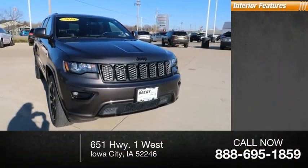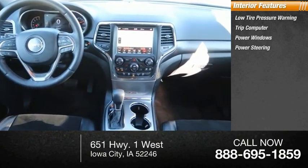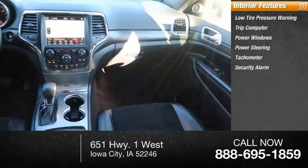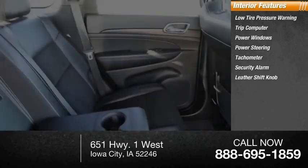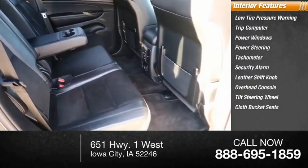Inside you'll find low tire pressure warning, trip computer, power windows, power steering, tachometer, security alarm, leather shift knob, overhead console, tilt steering wheel, cloth bucket seats.